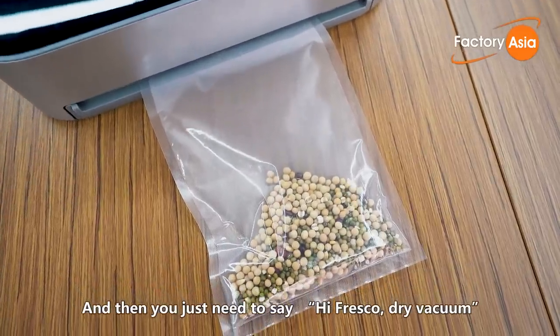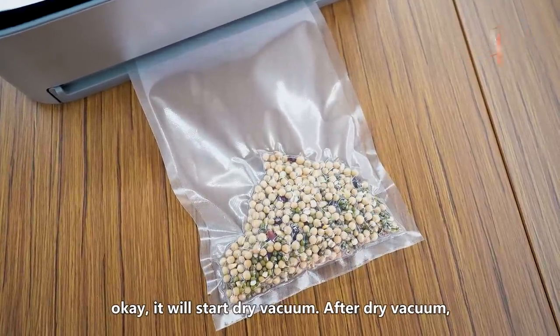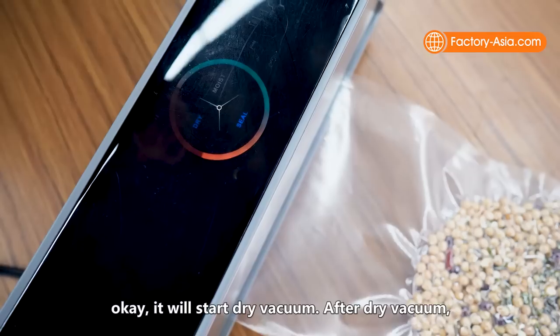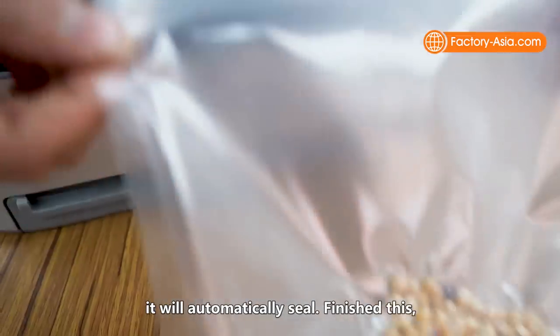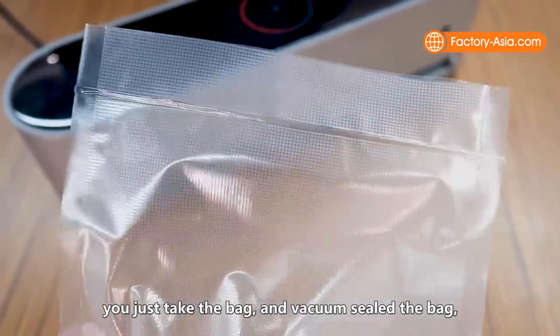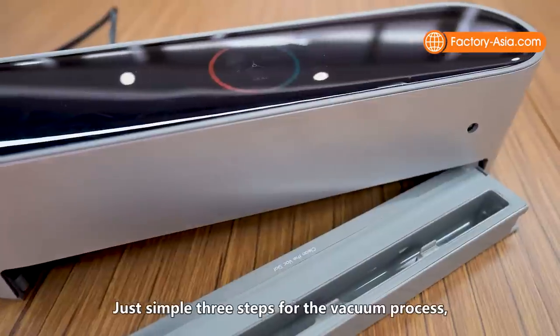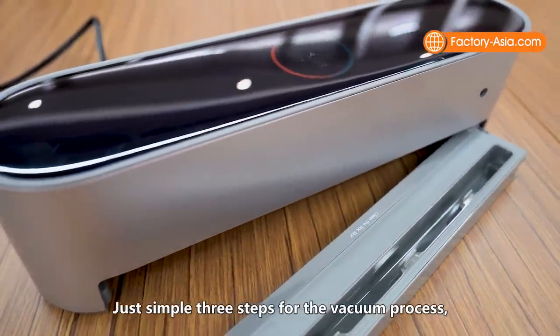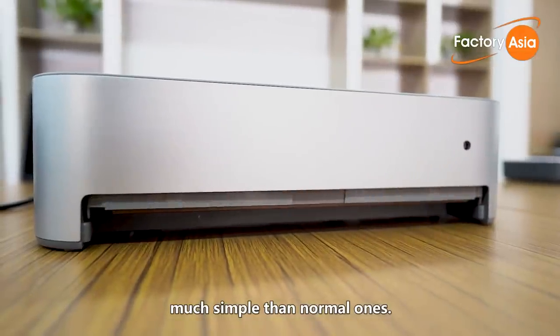Then you simply say, 'Hi, price code, dry vacuum,' and it will start the dry vacuum process. After the dry vacuum, it will automatically seal. Finish. You just put the bag in, it vacuums, seals the bag, and finishes the process — just three simple steps to complete the vacuum process. Much simpler than normal ones.